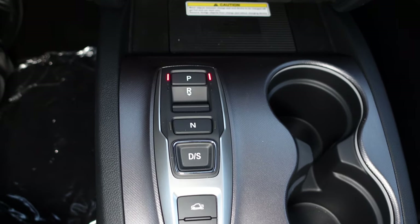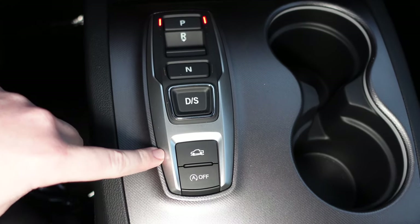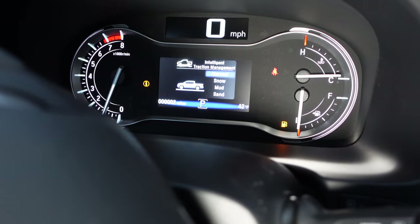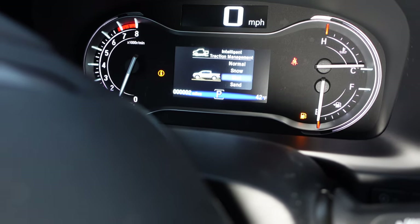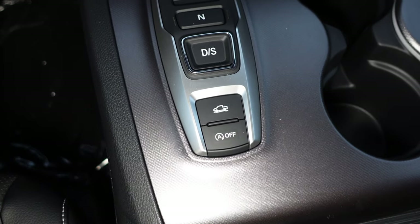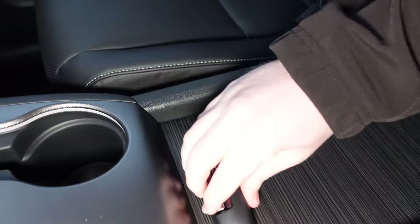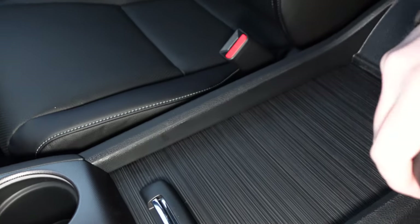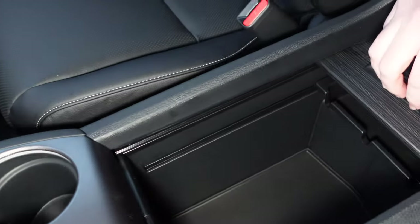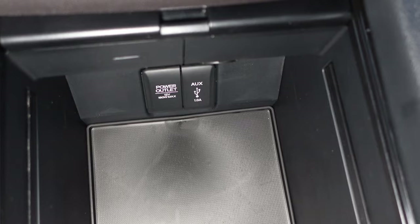Coming down a little further, you have your shifter for the nine-speed automatic — park, reverse, neutral, and drive. A little further down you have your drive mode select: normal, snow, mud, and sand — just by pressing this button. You also have an auto stop-start feature turn-off button right there, plus a cup holder. Down in the middle you have a nice big storage area — and since the seats come with armrests, you don't need one here, so you get this large storage space with a USB port and a 12-volt power outlet.